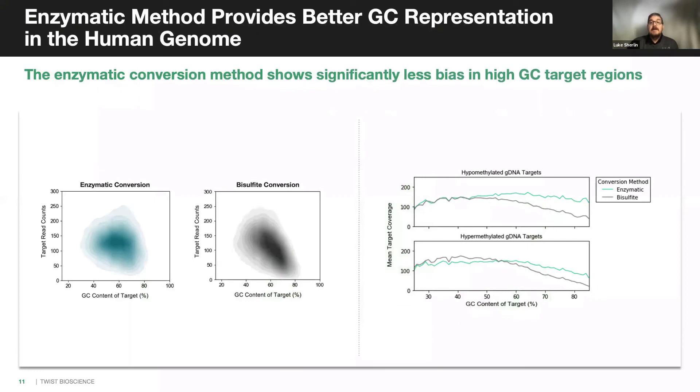The improvement in sequencing compared to bisulfite approaches is highlighted by global examination of GC representation in targeted sequencing data. Across targeted regions, the enzymatic method in the EM-seq kit shows more even coverage with a significant improvement in representation in regions of high GC content. This is particularly relevant for studying methylation that most frequently occurs in the context of C followed by G in the genome. These CpG motifs are densely packed in regulatory regions of the genome that drive gene expression — precisely the regions of interest to researchers.